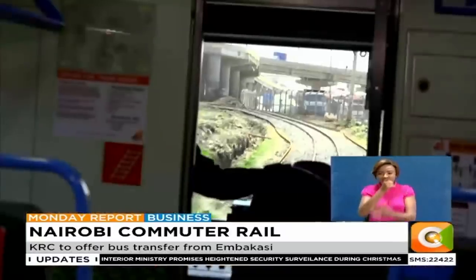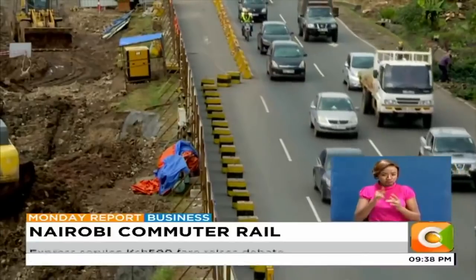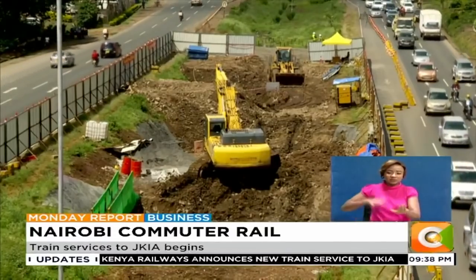The plan, which is part of the Nairobi City Commuter Railway, is expected to become competitive especially with the ongoing construction of the expressway that has seen motorists spend hours along Mombasa Road between JKIA Turnoff and Waiyaki Way.